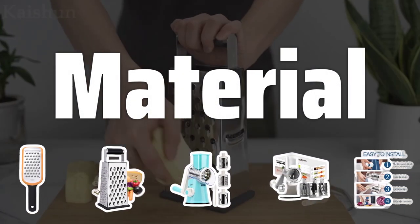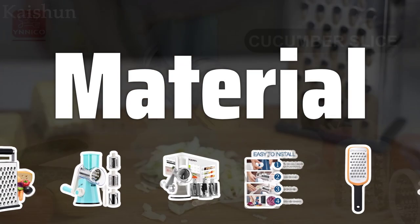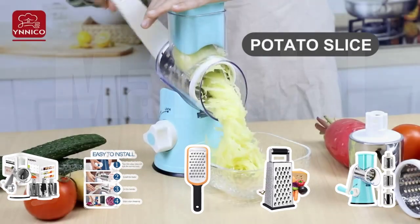Material. The material of the grater is essential to consider. Stainless steel graters are durable but sharp, while plastic graters are budget-friendly. Ceramic graters are great for grating softer ingredients like garlic or ginger.